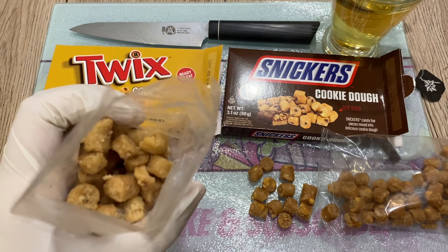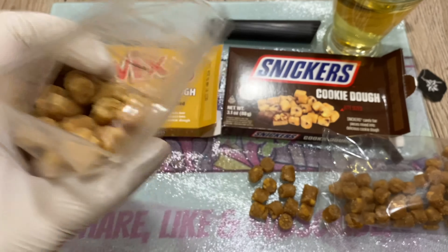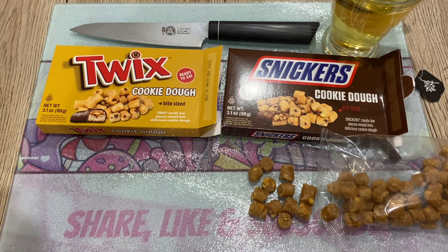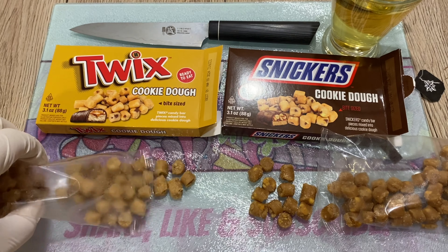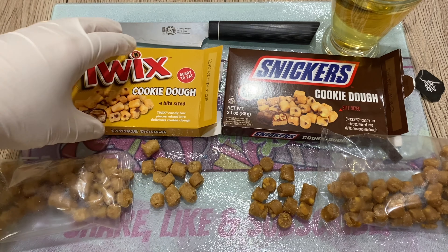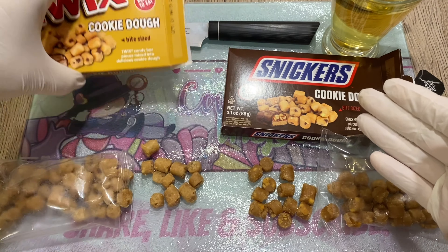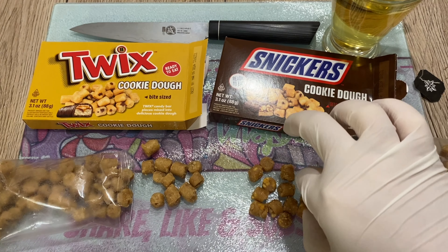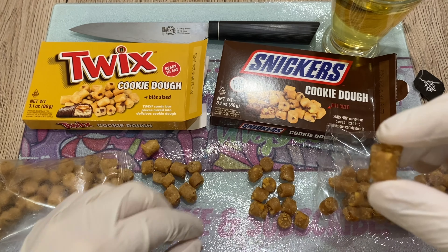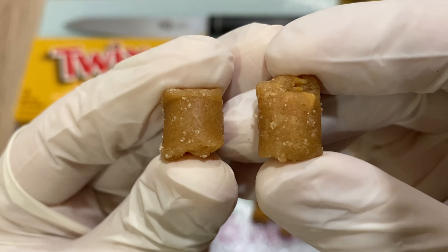Let's do a quick smell test of the Twix. This one smells more like caramel - cookie dough caramel smell. That's about it. I didn't smell the cardboard before but now it just smells like cardboard. Alright, so here we have it. Let's start with, let's take a Snickers cookie dough. Let's take two of them. Close-up action.